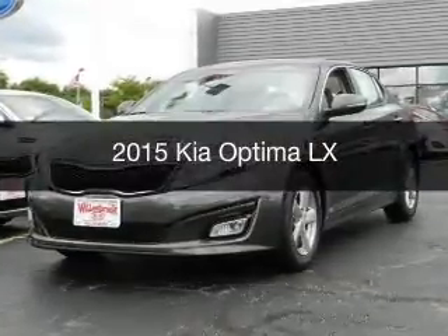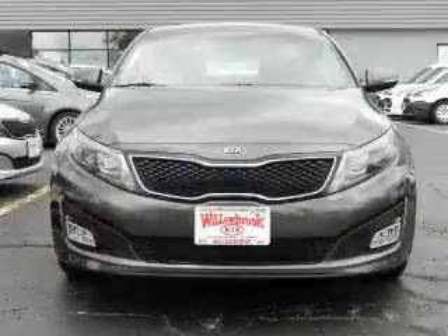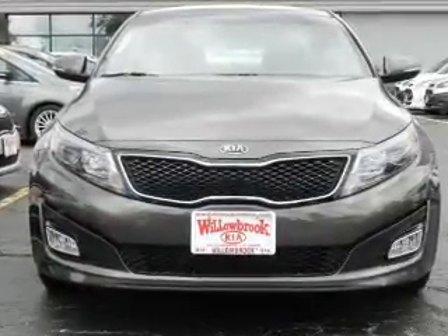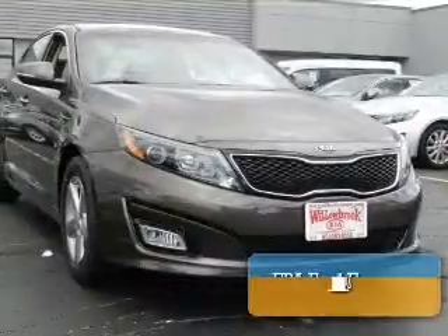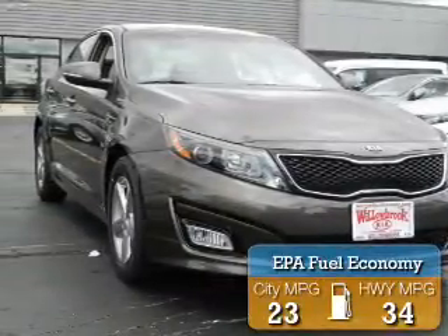This is a new 2015 Kia Optima. It's powered by front-wheel drive, a 2.4-liter, four-cylinder engine, and a six-speed automatic transmission. Great fuel efficiency saves you money by requiring fewer trips to the gas station.